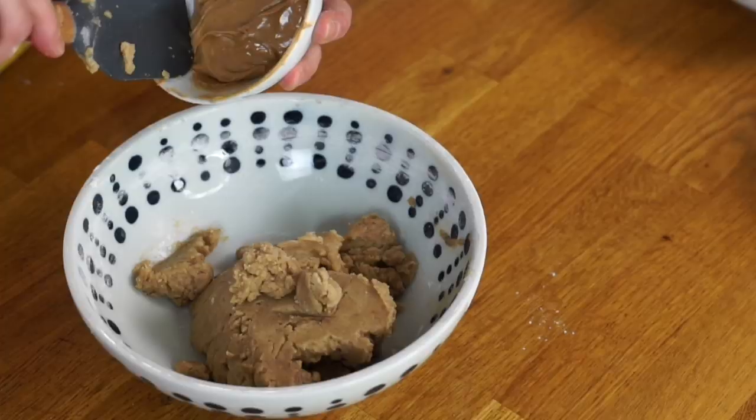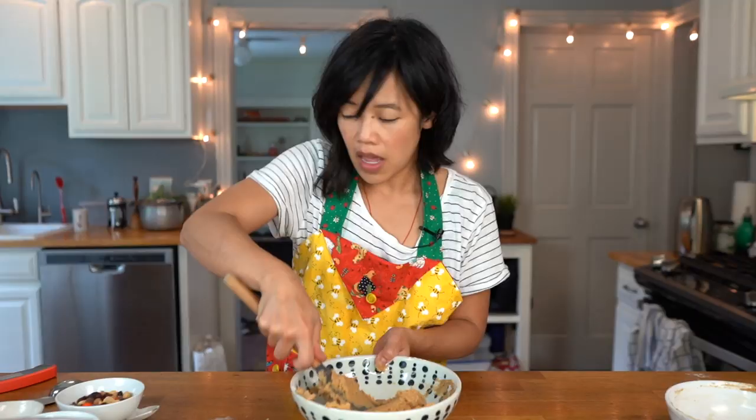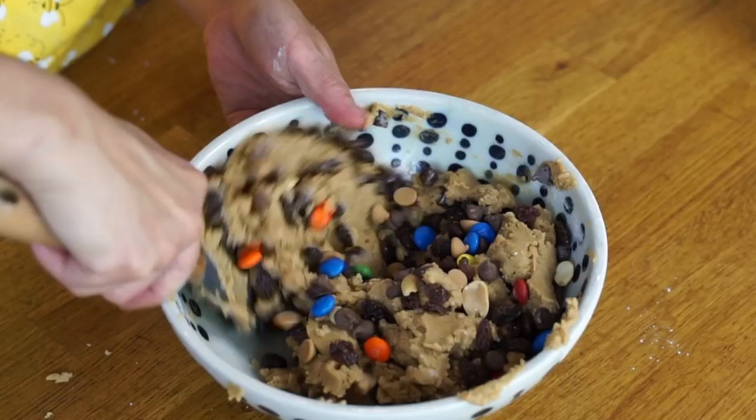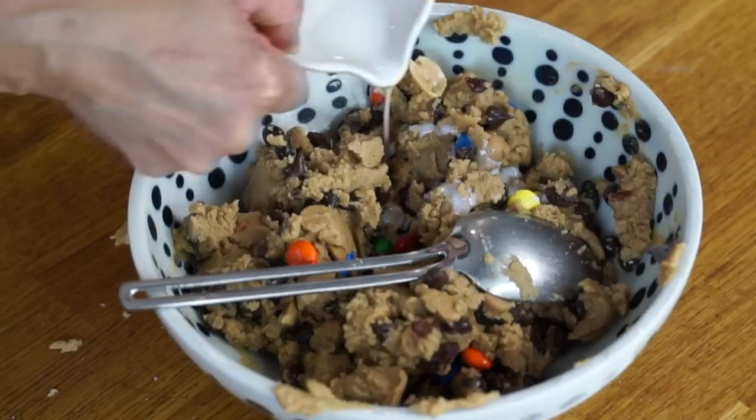For the monster cookie dough batch: two tablespoons of creamy peanut butter worked into the dough. Because I like my peanut butter a little salty, I'm adding an extra pinch of salt. Half cup of semi-sweet chocolate chips. Now we're adding a half cup of the monster mix — a combination of raisins, chocolate chips, M&Ms, and peanuts. Basically it's like monster trail mix. Dump that in there, and about a teaspoon of milk just to make the dough a little stickier.